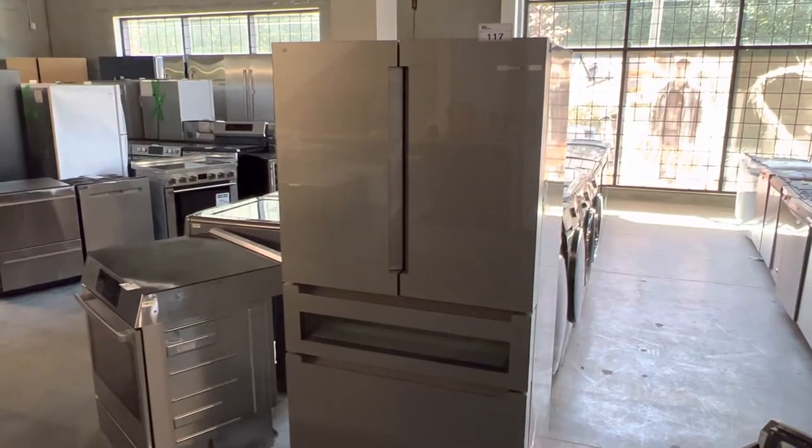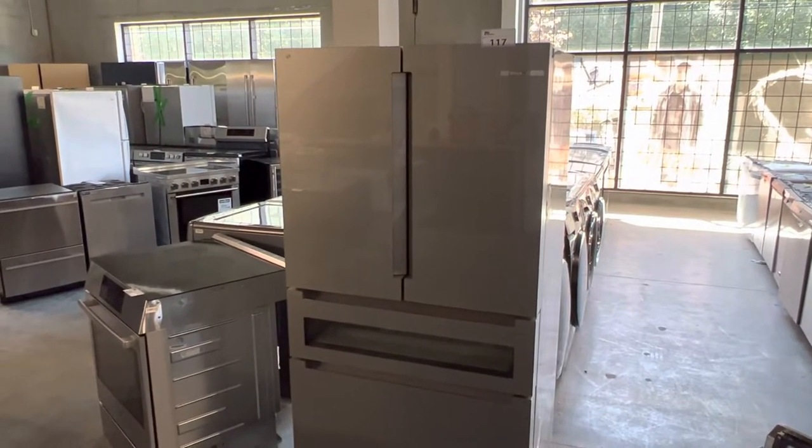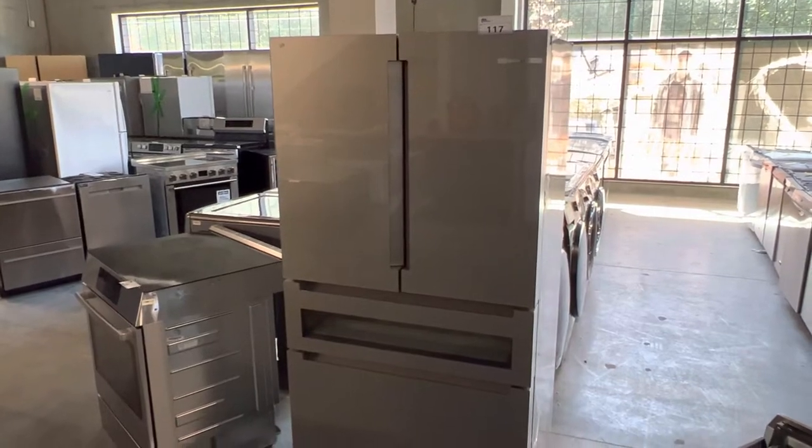All brand new appliances. There is minor, minor damage on a very few of them, but 95% are in perfect condition.